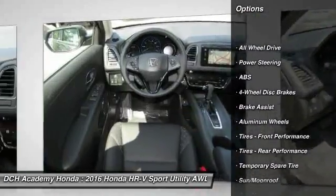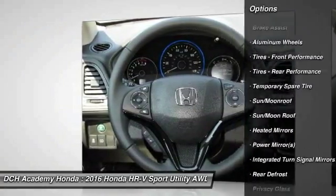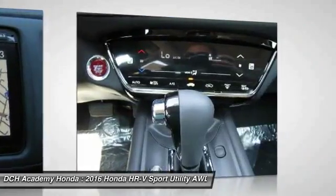Anti-lock braking system, steering wheel audio controls, keyless entry, all-wheel drive, Bluetooth, moonroof, leather-wrapped steering wheel, adjustable steering wheel, power steering, keyless start.